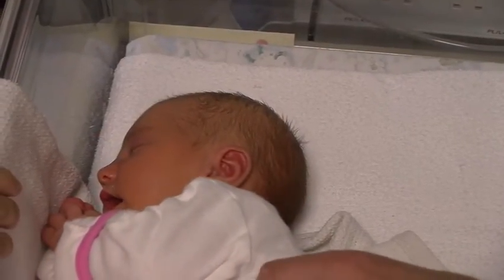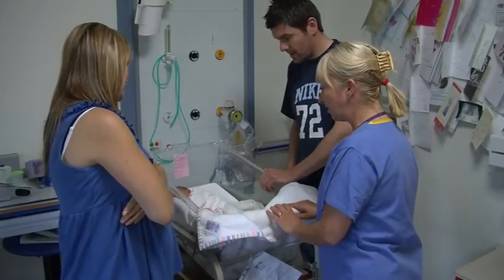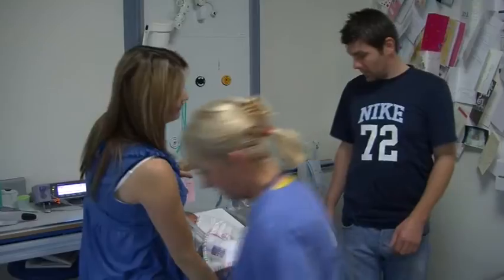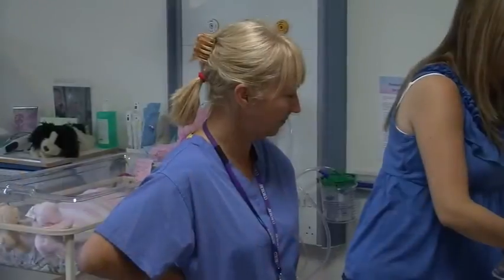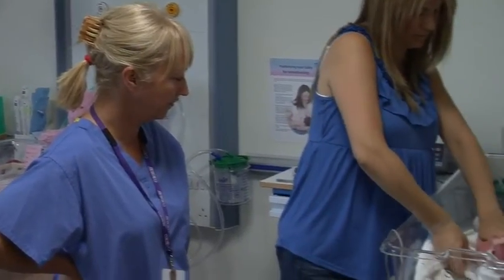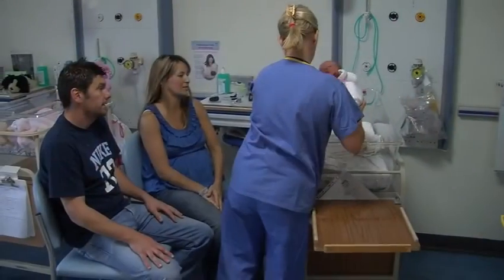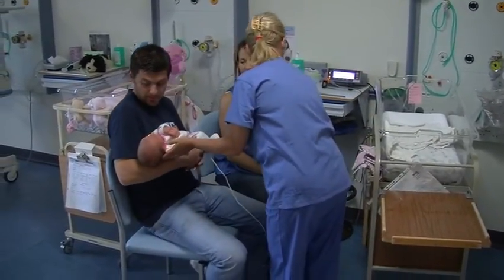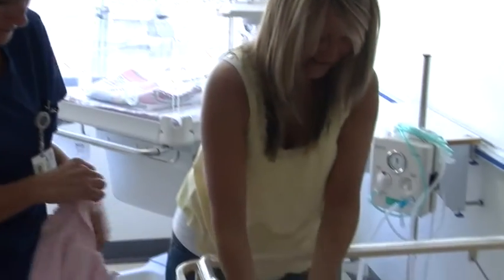The neonatal unit provides specialist care for premature and sick babies. It is a relaxed, friendly unit with unlimited visiting for parents. This can be a stressful time for parents, and the staff will continually provide you with reassurance, support and information to help you through this period. You will also be encouraged to help look after your baby — for example, depending on your baby's condition, you may be able to feed or change your baby's nappy. Details of visiting arrangements for other family, friends or children can be found in the information you have already been given.